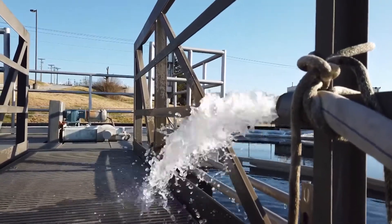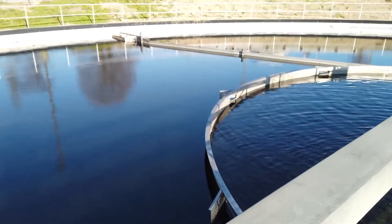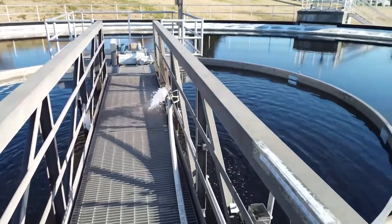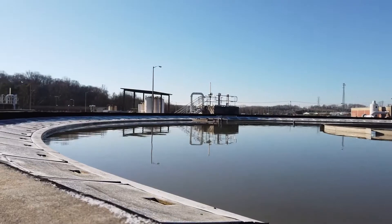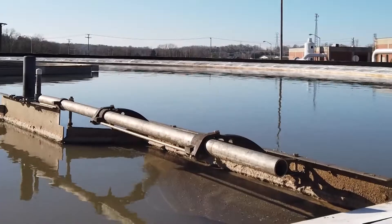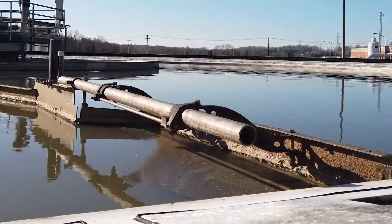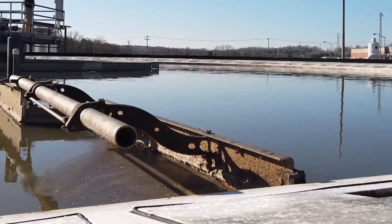The next process is the primary clarifiers. The flow comes to the center of the tank — you'll notice the turbulent flow coming in the center. That flow makes its way to a baffle. The baffle stills the flow, so on the inside of the baffle ring it's turbulent, and on the outside it's very pond-like. In a pond-like setting, things that will settle go to the bottom and things that rise come to the top. Raw sludge goes to the bottom; greases, oils, and soaps come to the top.